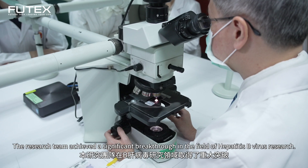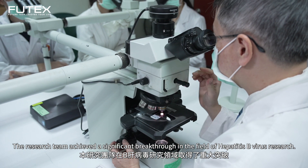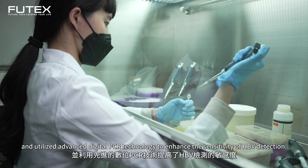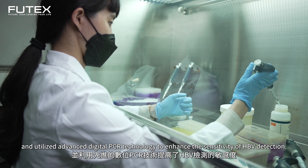The research team achieved a significant breakthrough in the field of hepatitis B virus research. They successfully developed an efficient cccDNA purification process and utilized advanced digital PCR technology to enhance the sensitivity of HBV detection.